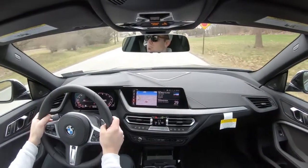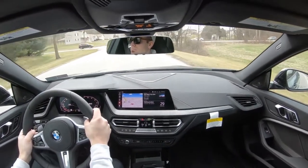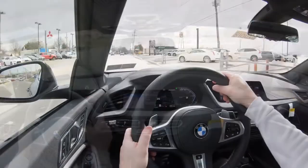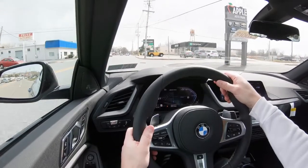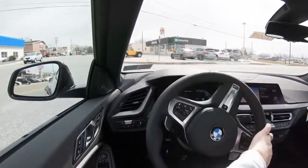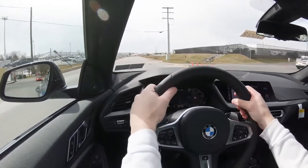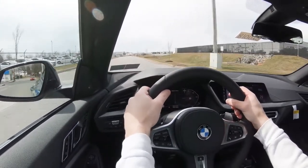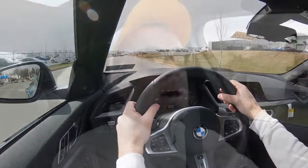Rain-sensing windshield wipers come standard — when the BMW detects rainfall or mist, they turn on automatically. And going further on visibility, there is a head-up display available with the premium package, showing your speed limit, current speed, and safety information. That is definitely a big plus.